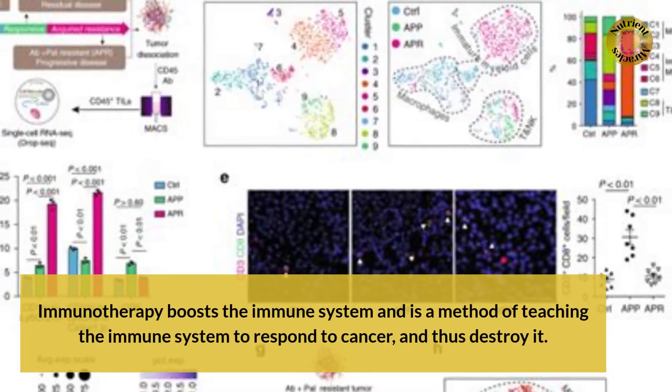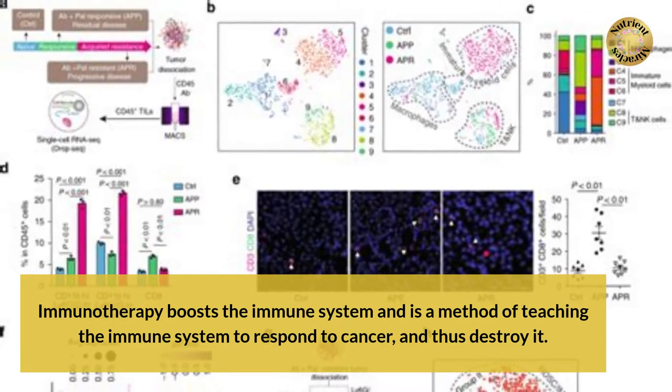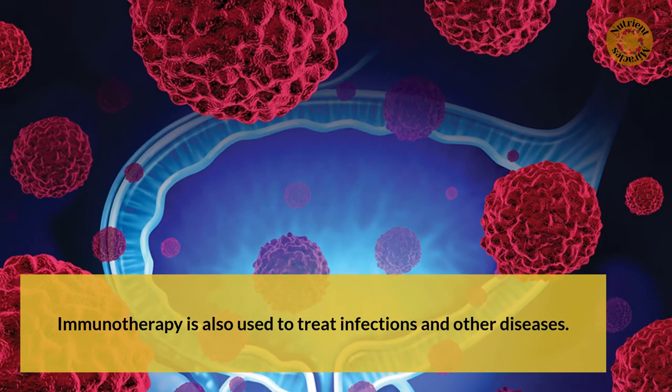Immunotherapy boosts the immune system and is a method of teaching the immune system to respond to cancer, and thus destroy it. Immunotherapy is also used to treat infections and other diseases.